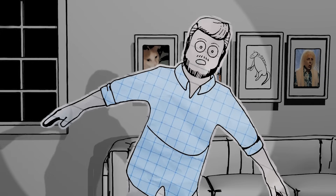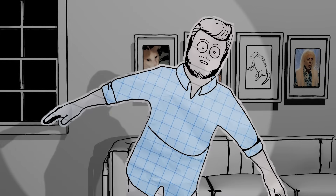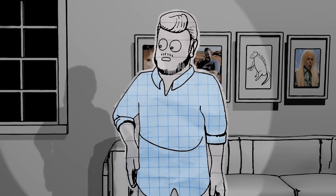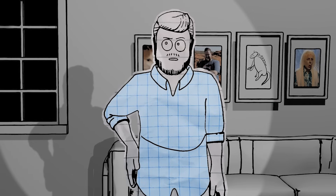Then we just motion track the face, so that way the paper moves naturally with the movements of the character. Sam was the one who figured all that stuff out — he's my VFX guy. I pretty much just stick to Blender.